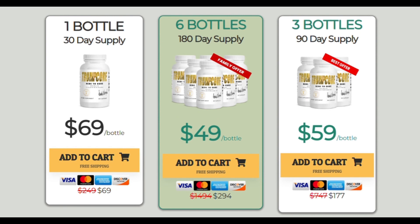I really hope this video has helped you and I also hope that Trumpcore really helps you a lot to improve your life.